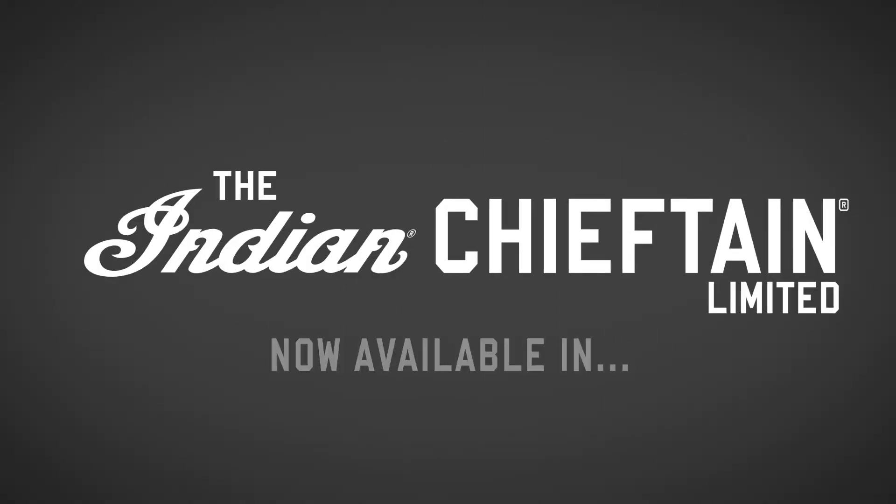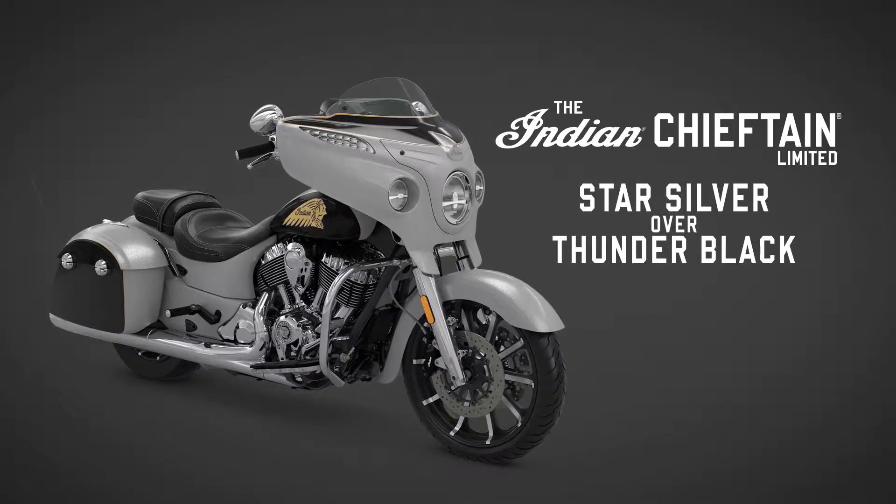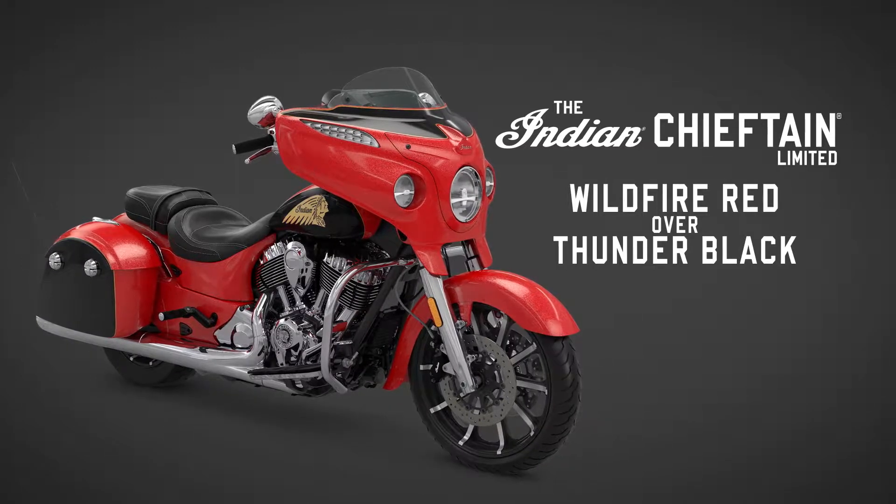Joining the Chieftain Limited in Thunder Black are four additional paint color options including White Smoke, Silver Smoke, Star Silver over Thunder Black, and Wildfire Red over Thunder Black.